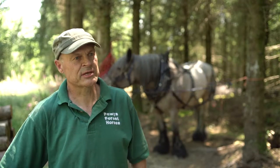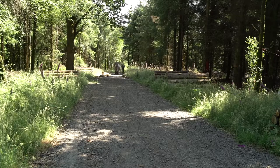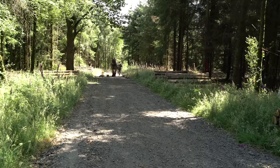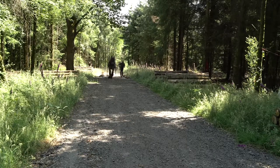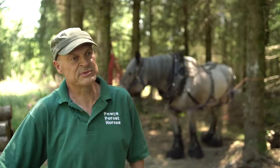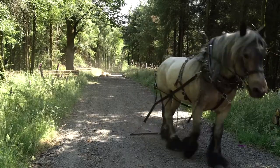We bought the wood about four years ago and the track down the middle of the wood was just a grass track. One of the things I wanted to do was to be able to get a lorry down here in order to take the timber out more directly. I became aware of the Timber Business Investment Scheme through the Welsh Government and decided to put in an application.